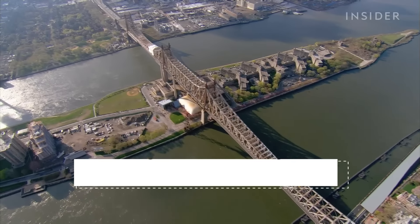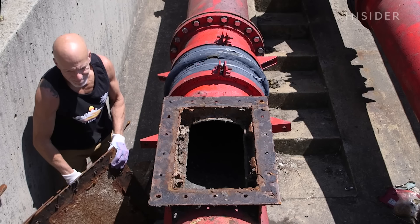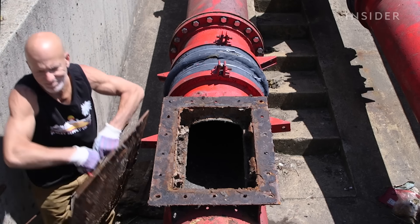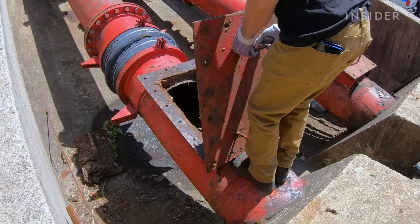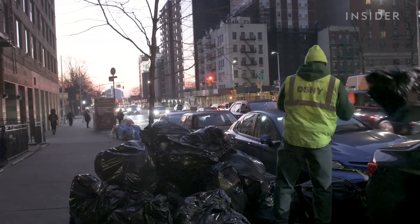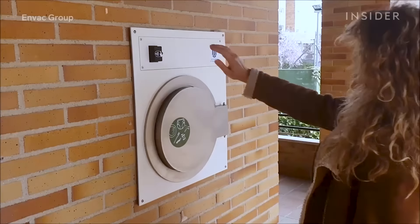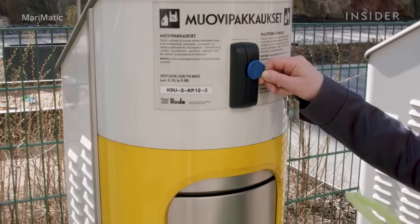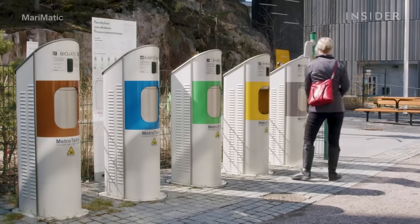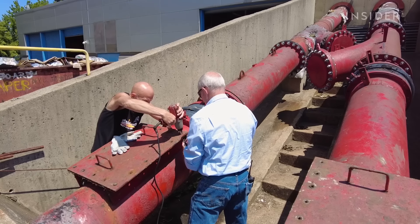Roosevelt Island — the tiny sliver of land between Manhattan and Queens — has been shooting its trash through tubes for nearly 50 years. This was supposed to be the future of garbage: no more curbside bags, giant trucks, and vermin. Dozens of European cities have systems like this built into their infrastructure. So how did Disney's magical trash tubes end up on this tiny island, and why hasn't the system taken off in the US?